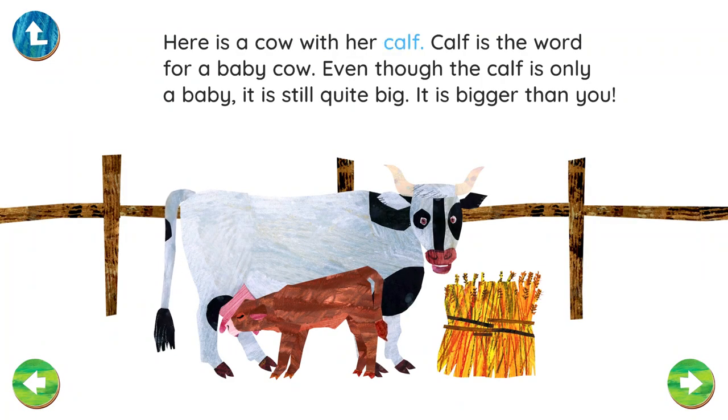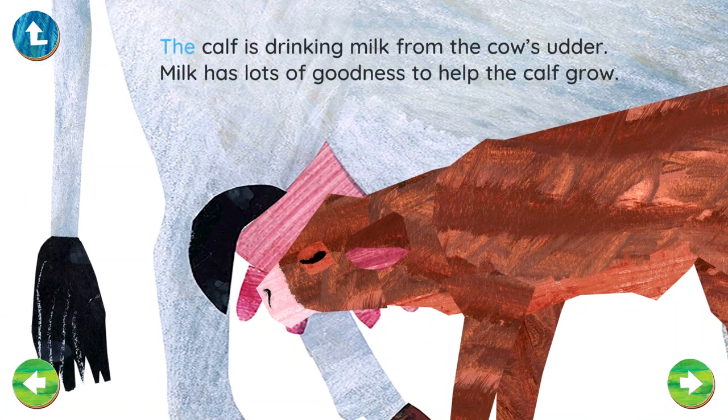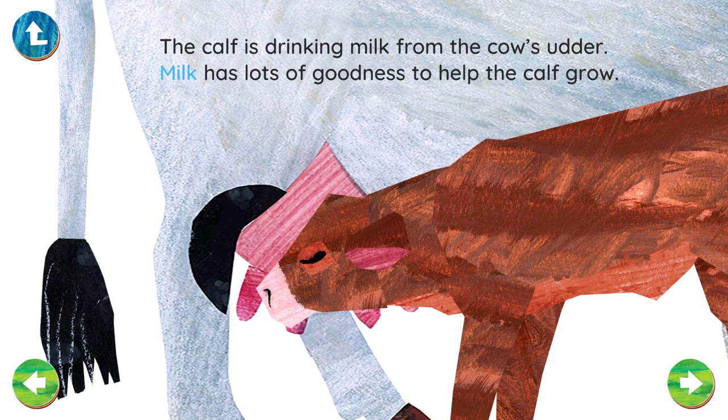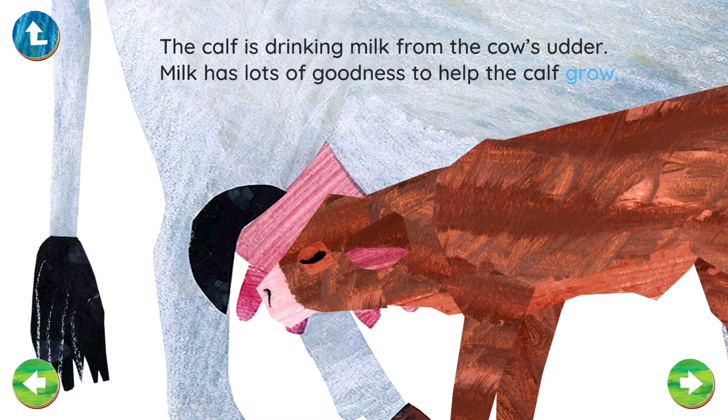Here is a cow with her calf. Calf is the word for a baby cow. Even though the calf is only a baby, it is still quite big — it is bigger than you. The calf is drinking milk from the cow's udder. Milk has lots of goodness to help the calf grow.